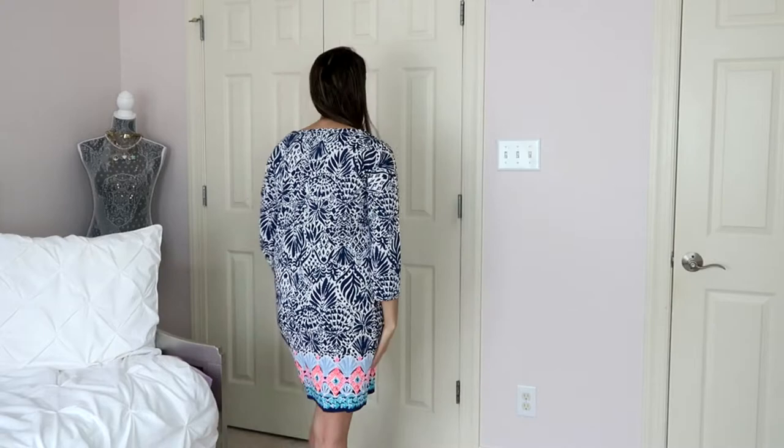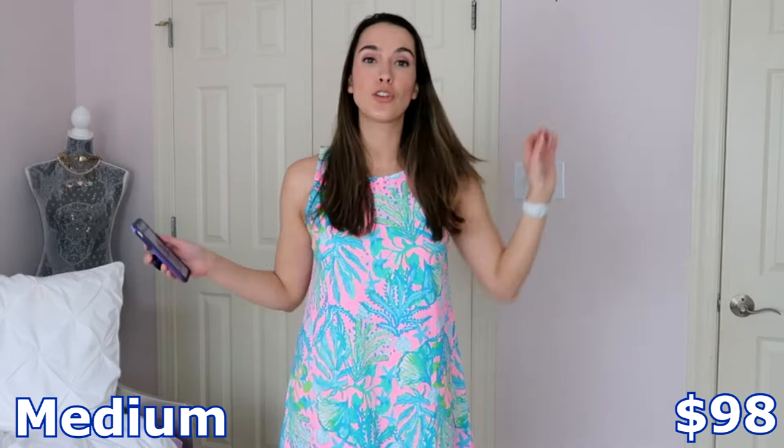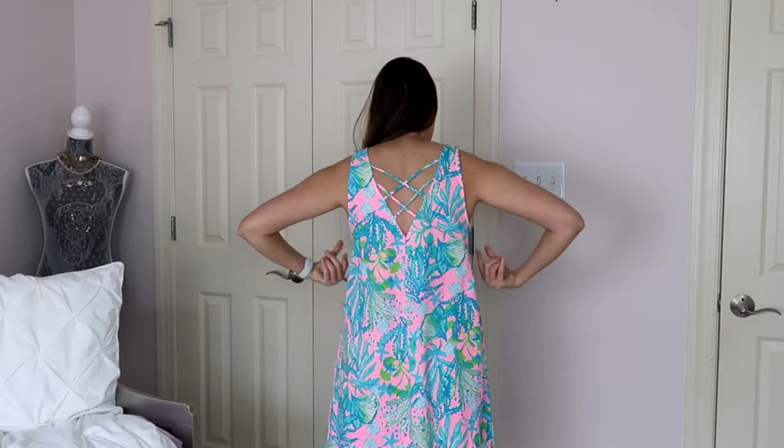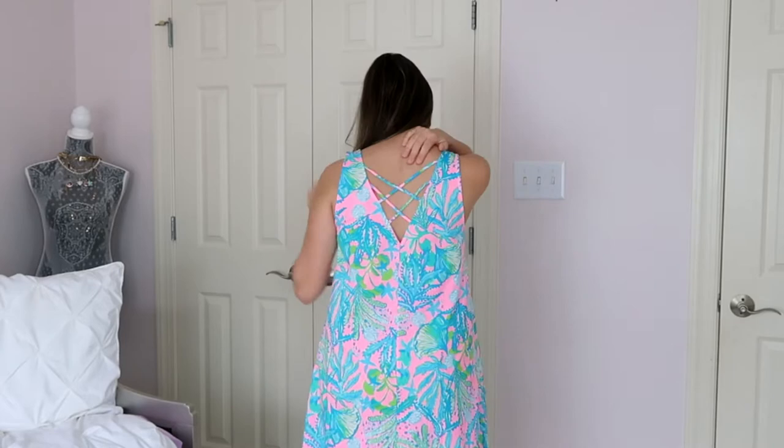This next dress is the Kristen dress. The color I have is Mandevilla Baby Hipponica and the size is medium. This one is 100% cotton but it feels a little more smooth and silky than the first dress, which felt more like a cotton t-shirt. None of the dresses in today's try-on have pockets, which is a bummer. This one has a cute back lattice design with a kind of v-neck cutout — it's so cute and pretty, I love that extra little detail.